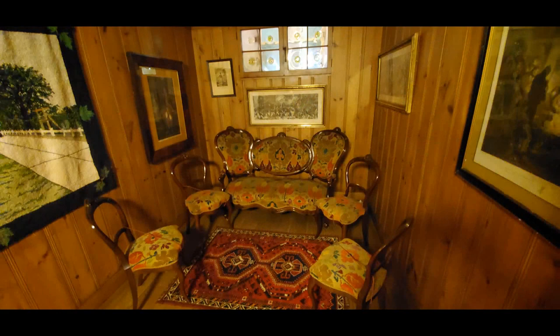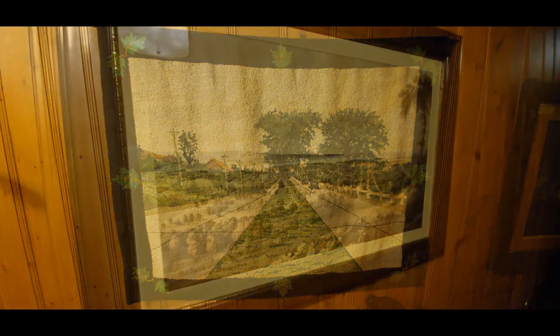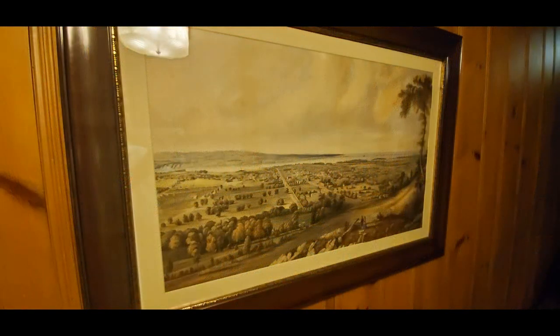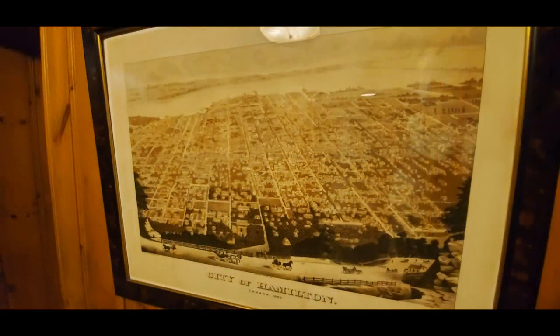There are a lot of prints on the wall, including a hand-knotted rug depicting the Queen Elizabeth Way when it was constructed. A lot of personal items are hanging up — again, these are not reproductions, they're the actual pictures from the time. It's a great historical snapshot of Hamilton.